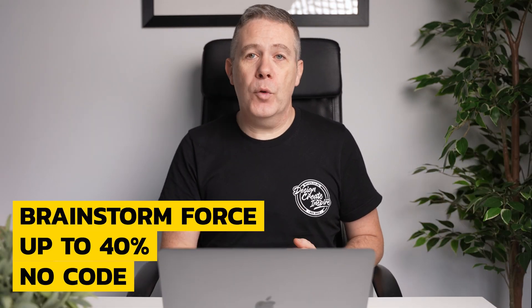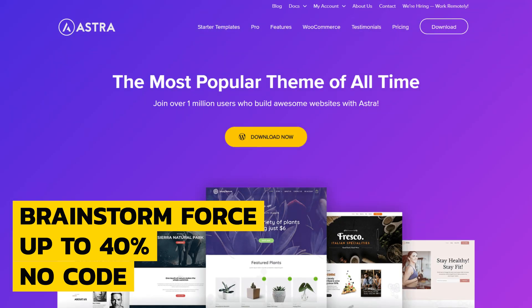Next on the list is Brainstorm Force, the makers of the Astra theme and Ultimate Addons for Elementor and Ultimate Addons for Beaver Builder. With over 1 million installs, Astra is no slouch when it comes to features. If you want to grab a tasty 30% off purchases or upgrades, you can get that from the 24th of November until the 1st of December. You can also get 40% off the agency bundle, but that's limited to the first 300 purchases. No code is necessary as all discounts will be automatically applied on the pricing page.